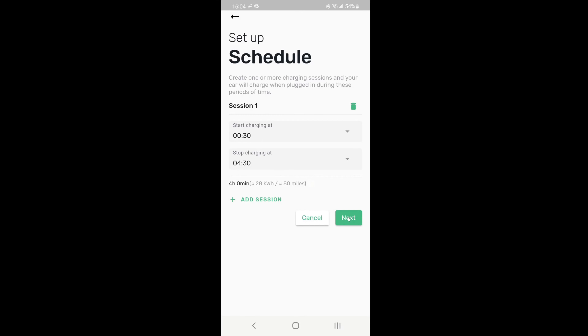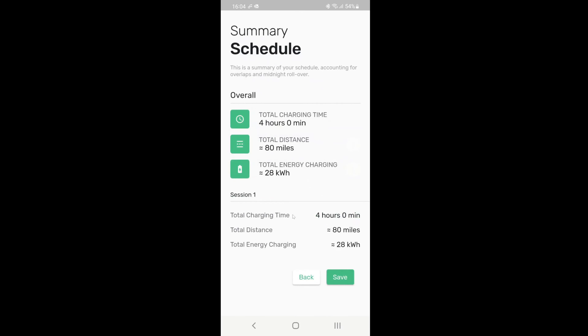Obviously you could add more sessions if you wanted to, and it will give you a summary. Then just hit the save button on the bottom right hand corner.